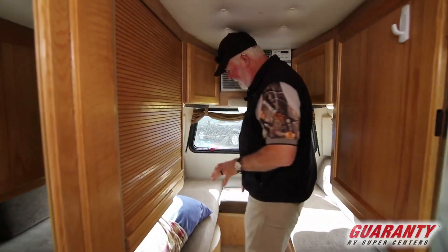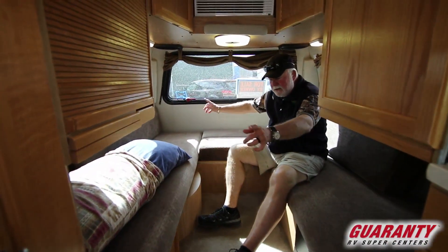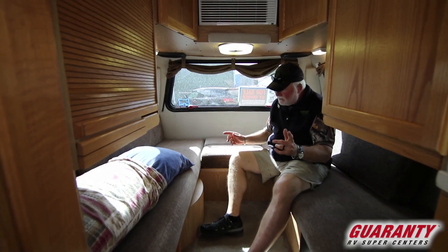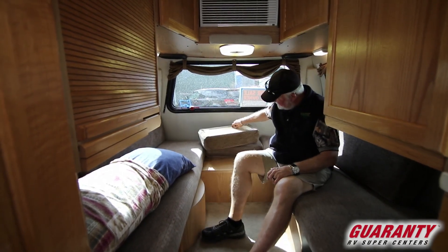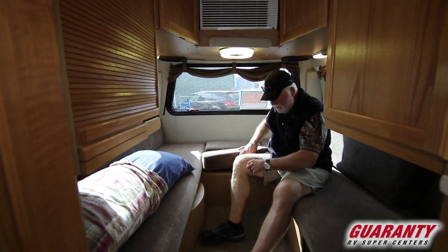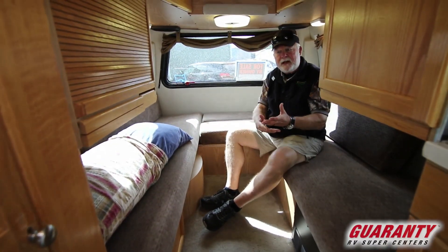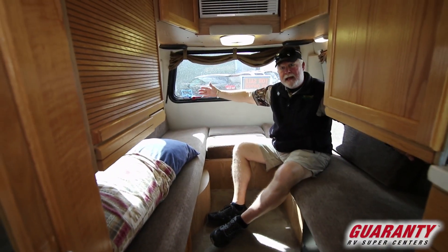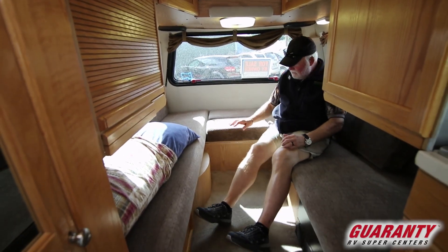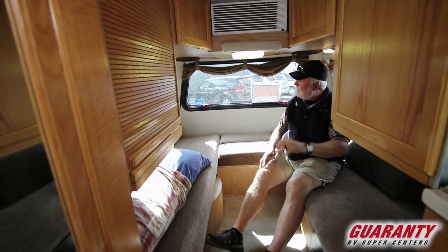The nice thing about this — as I mentioned outside — you've got this king-size bed, twins, or you can make it up as a king. The king is pretty easy: you take these cushions out, this board folds over to fill this area in. The tabletop fits in here, all the cushions slide together and you've got a king bed, or you can leave it as twins.